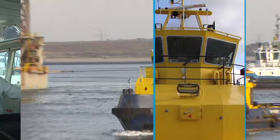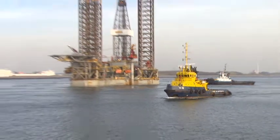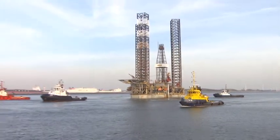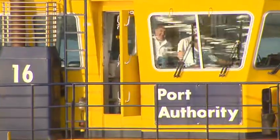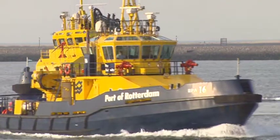The patrol boats are the HCC's eyes and ears. Their physical presence is still important despite all modern electronics and technology. Man and technology work closely together.